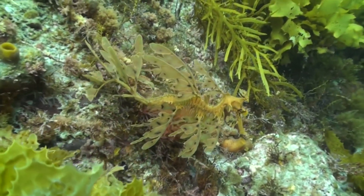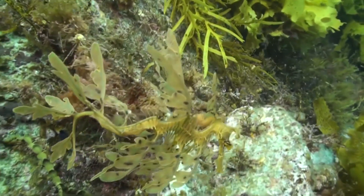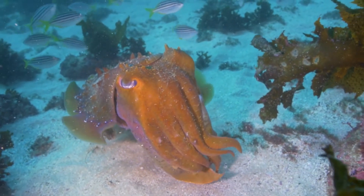For these animals, using camouflage is the greatest advantage in surviving an unforgiving sea of predators. Here are eight of the best camouflaged sea creatures.